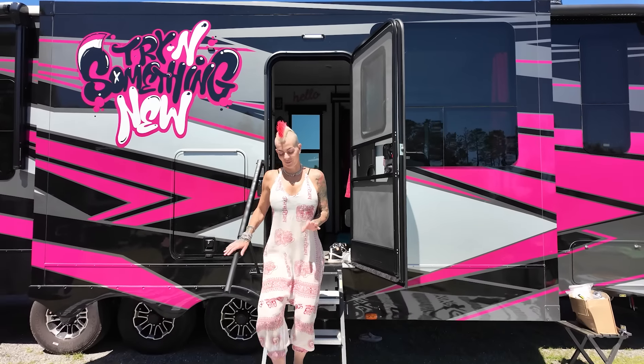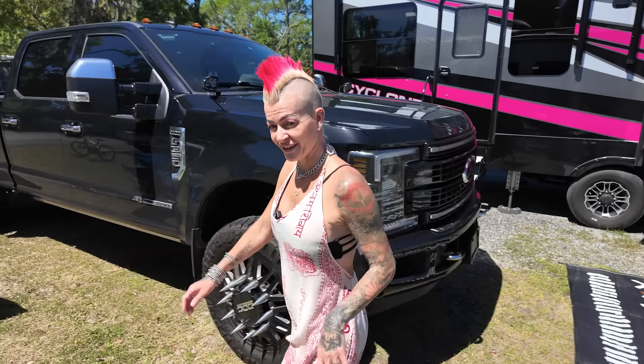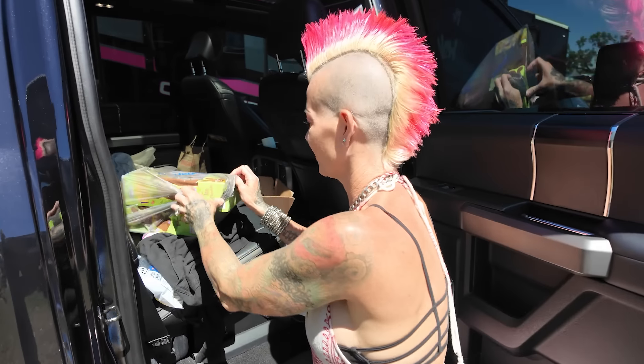I totally just remembered something — we got some stuff for the kids yesterday and left it in the car. It's very sensitive to heat, so let's see what problem we have here. Oh my God, it's the Easter chocolates for the kids.